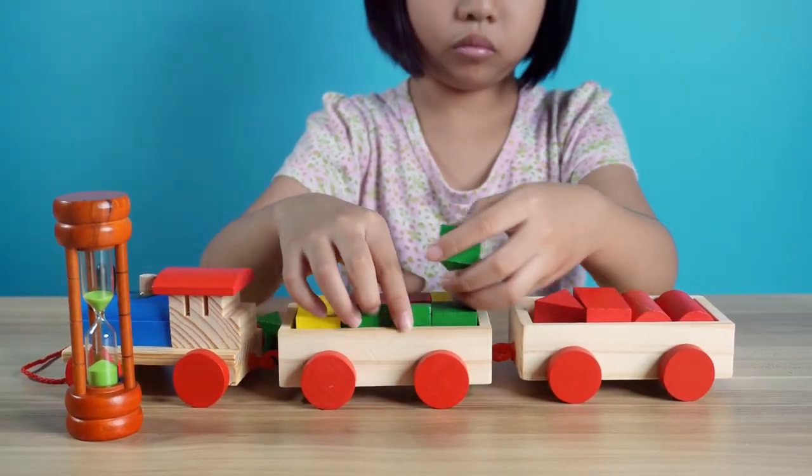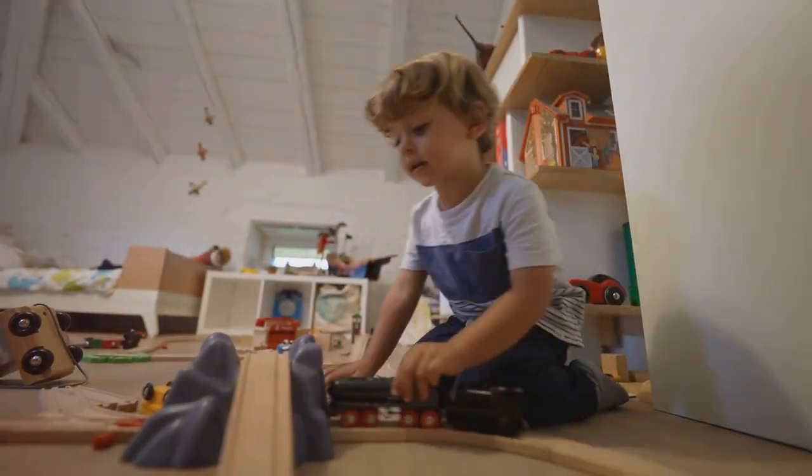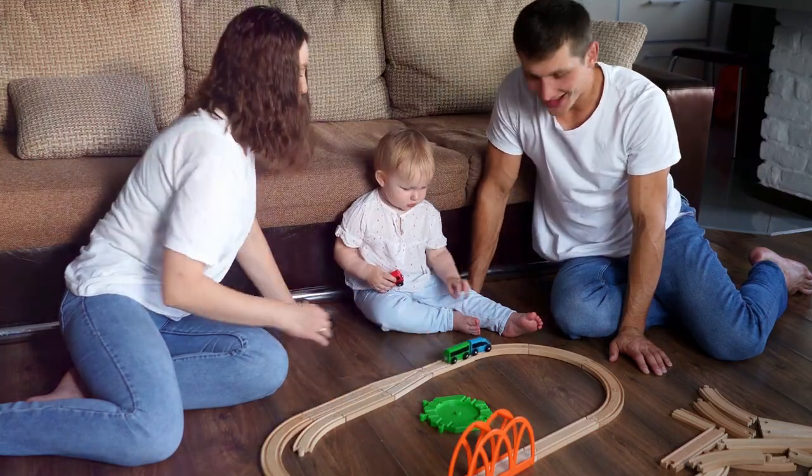First up, we've got the classic wooden train set. It's timeless, durable, and perfect for tiny hands. Great for building motor skills and endless imaginative play.